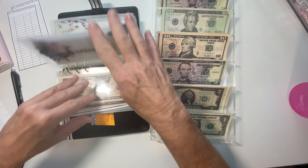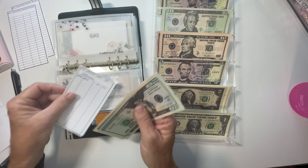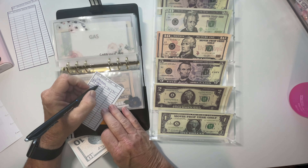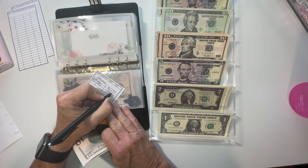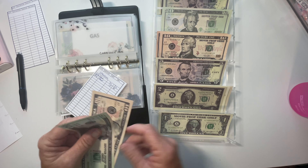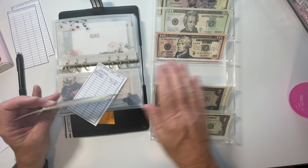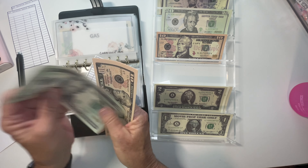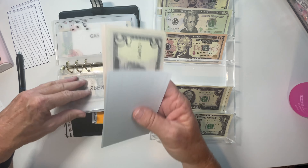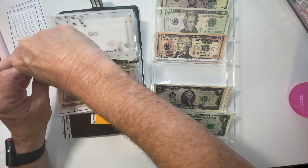In spending, I put in $15, bringing it to $45. I'm going to do a $10 and a $5. Two twos and a one always equals five.